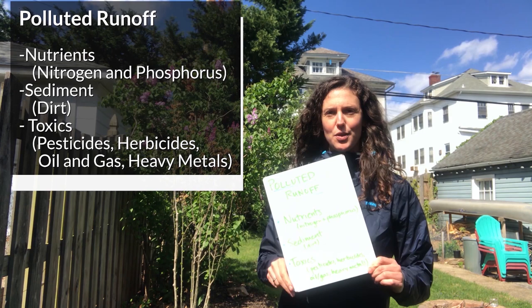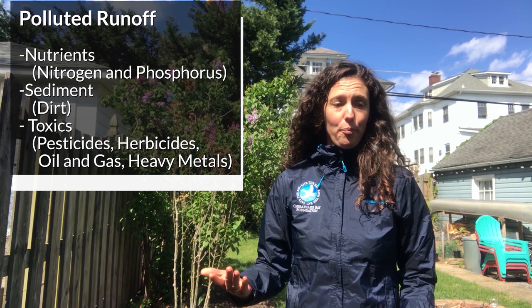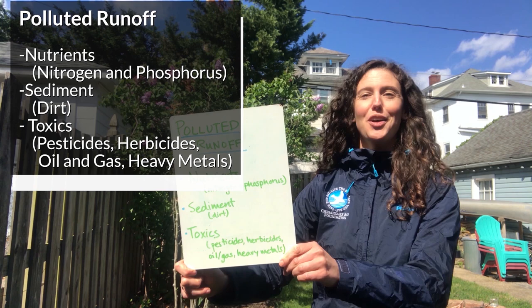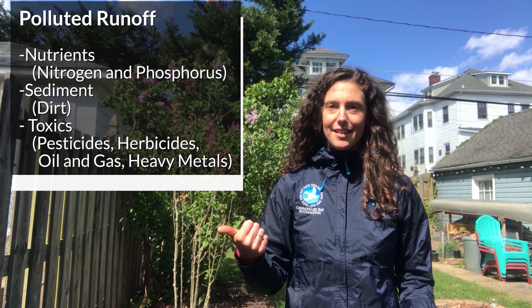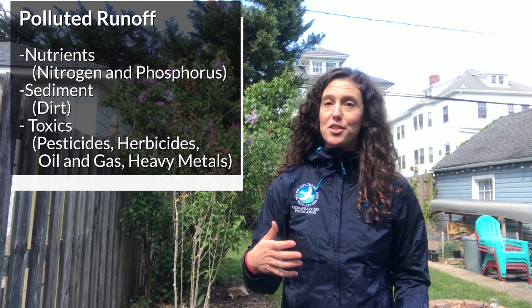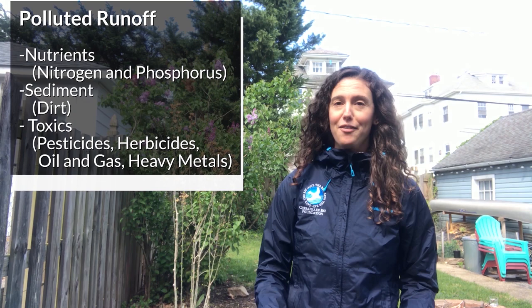When thinking about polluted runoff in my neighborhood, I'm thinking about nutrients, sediment, and toxics. Nutrients are made up of nitrogen and phosphorus. In neighborhoods like this they come primarily from people using fertilizer on lawns that washes off when it rains. Sediment is just dirt — plain old dirt that washes off the land and down into storm drains and eventually into the Chesapeake Bay. Nutrients can cause algae blooms which make the water cloudy, and that dead algae will eventually cause low levels of oxygen in the water. Sediment also makes the water cloudy, which prevents submerged aquatic vegetation from growing — and that vegetation is also great habitat. These are things happening on land that can impact water quality in the bay.